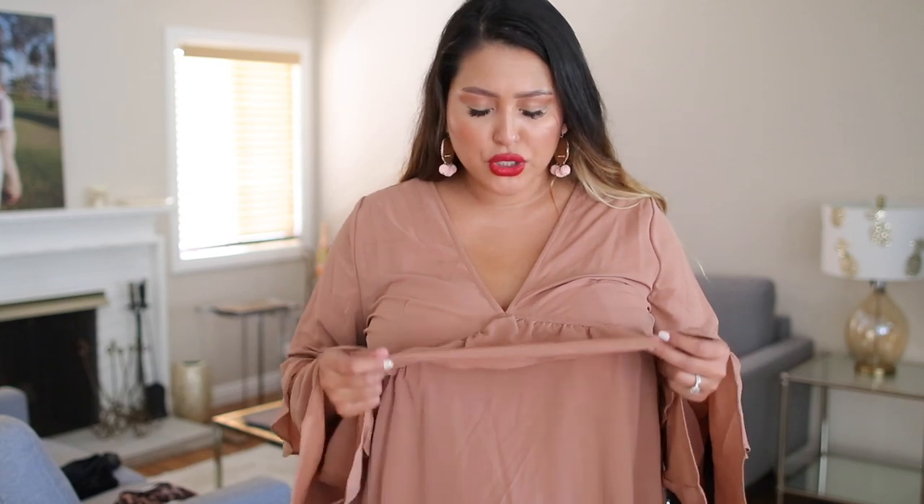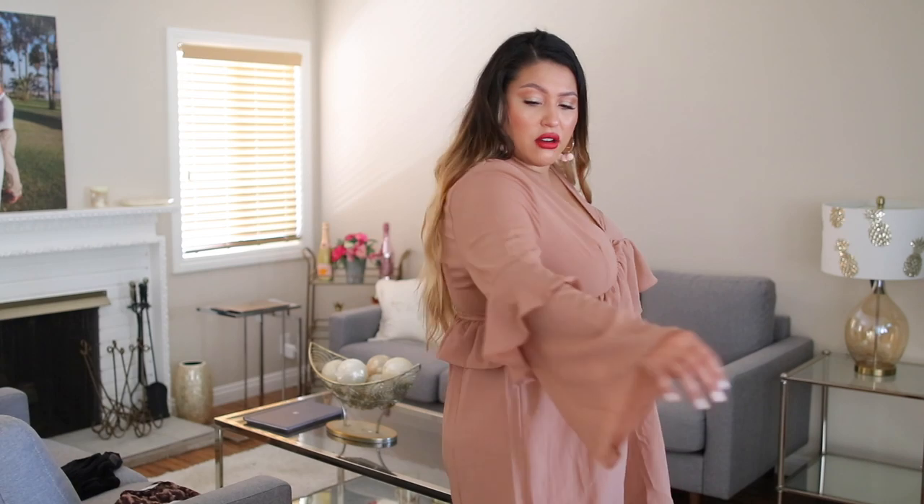Next up we have the frill dress. On the site it looked more like a blush but to me this looks more like a warm taupe. Off the bat, this is the dress out of all of them that runs much larger in size — it feels like a size 16. The dress just doesn't really complement my body type; it's just floating all around. Out of all of them this one just doesn't flatter my personal body type. I'm sure this would look amazing on someone else. Not every single thing you order you're going to love, so that's why they have returns — but this one is just not for me.